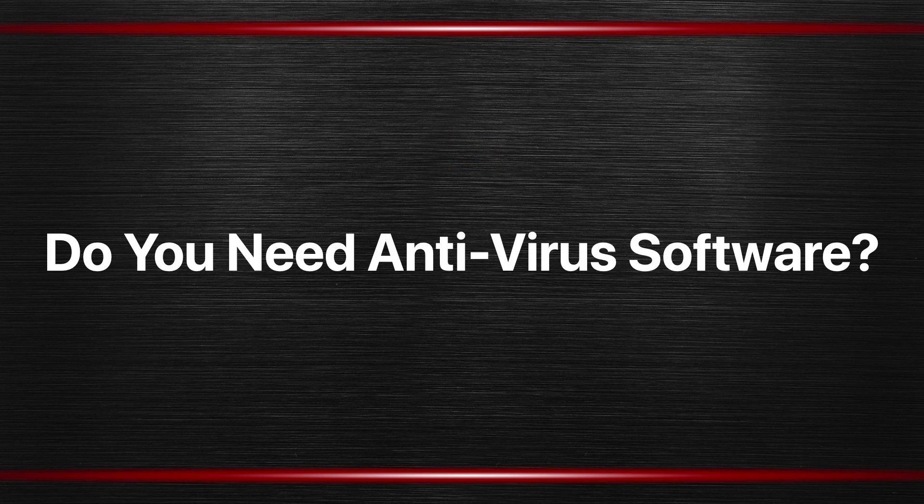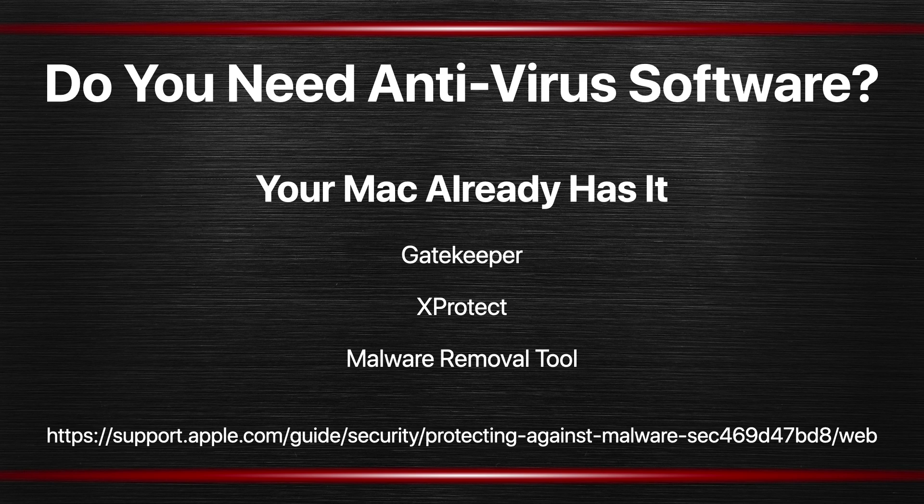So one of the biggest questions when it comes to Mac security is: do you need to buy antivirus software? Get a third party app that you install on your Mac and it runs and it protects your Mac. The answer is very simply no, you don't. The main reason being that your Mac already has it. Apple doesn't talk much about this, but built into macOS are three tools that basically comprise anti-malware.